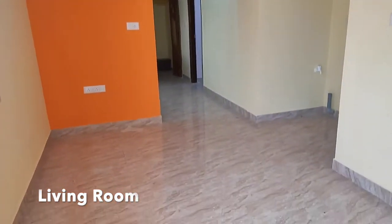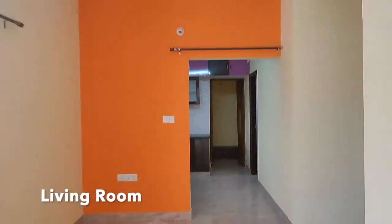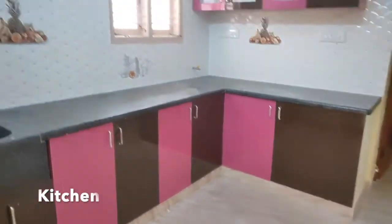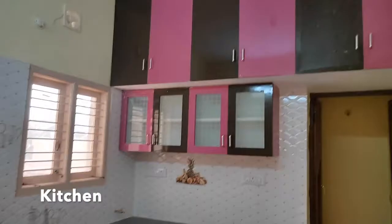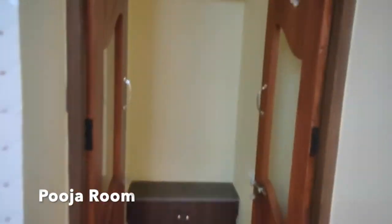This is the spacious living area. This is the modern kitchen which comes with wooden cupboards. This is the puja room.